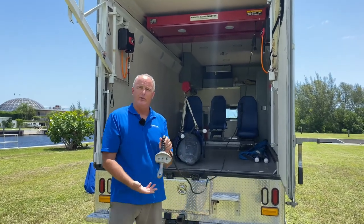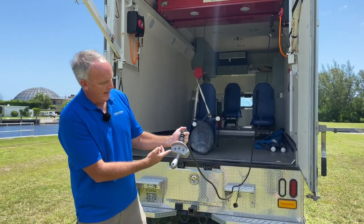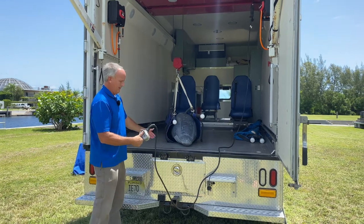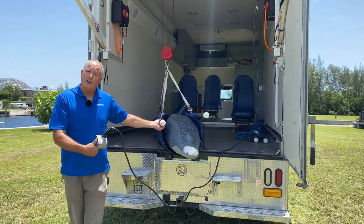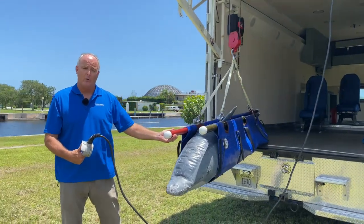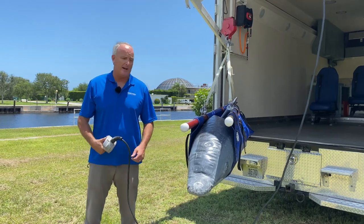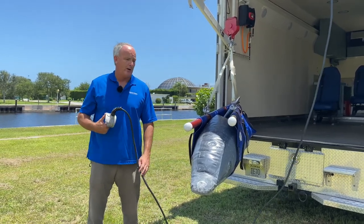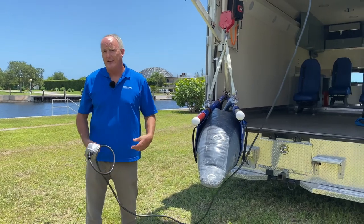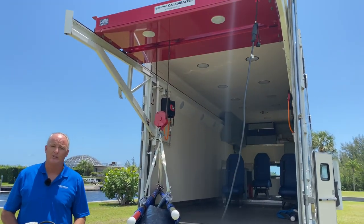We use a controller just like kids use for their video games. As you can see, we can go up and down, out and in, and left and right. You can see the crane moves — our fake dolphin in the stretcher comes on out. We can carry up to 4,000 pounds of weight. Dolphins on average weigh 300 to 600 pounds, though they can get larger. Some of the other animals we respond to are pilot whales and pygmy sperm whales, which can get anywhere from 800 pounds to 2,000 pounds — about one ton. As you can see, our crane can safely lift 4,000 pounds, which is two tons.